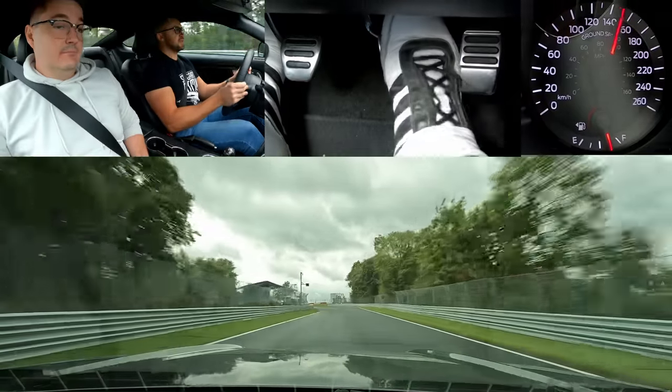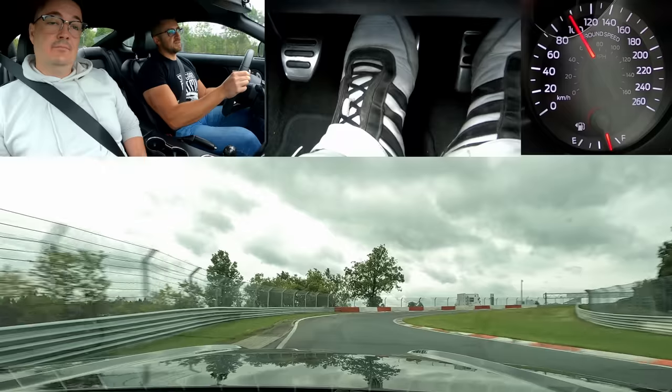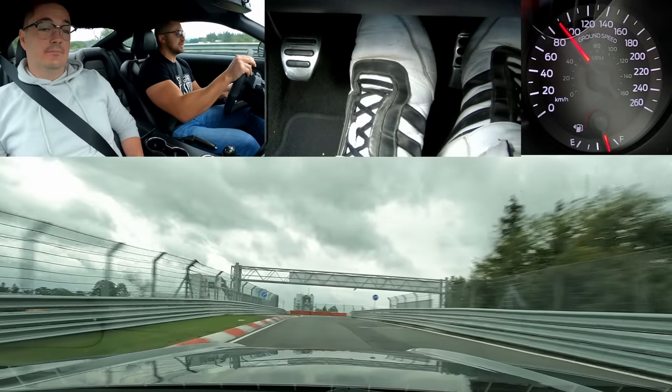To be fast in the wet you need to have slow feet and fast hands. These are the most hateful conditions right now because we have patches of dry and patches of wet with no idea what is what.